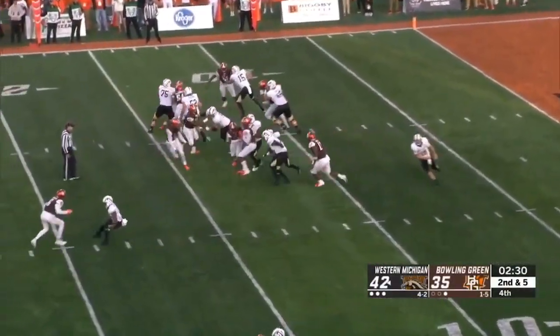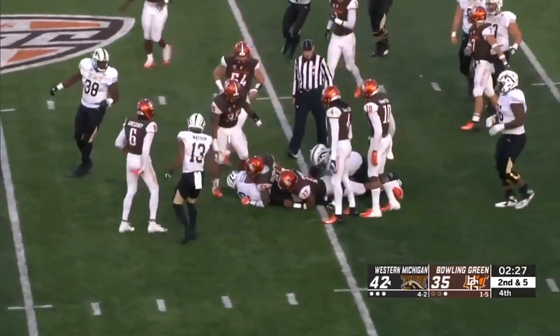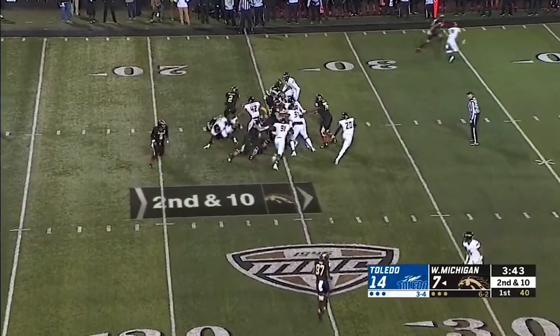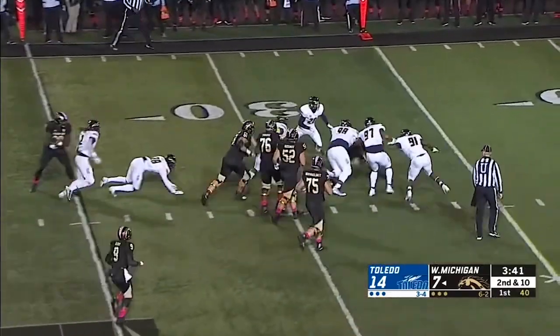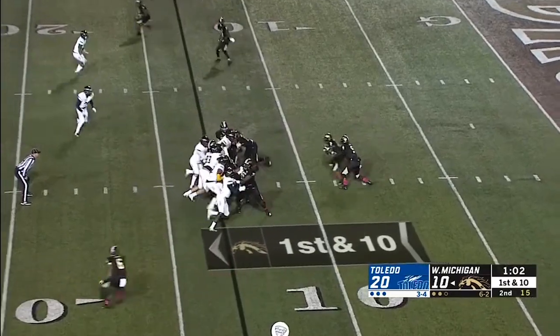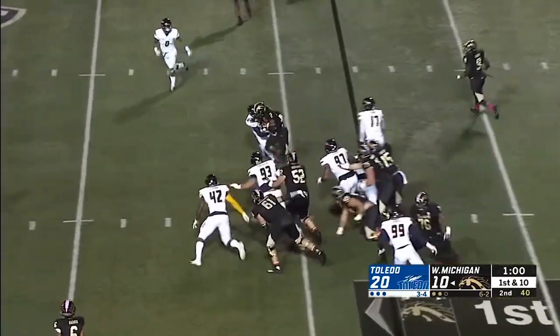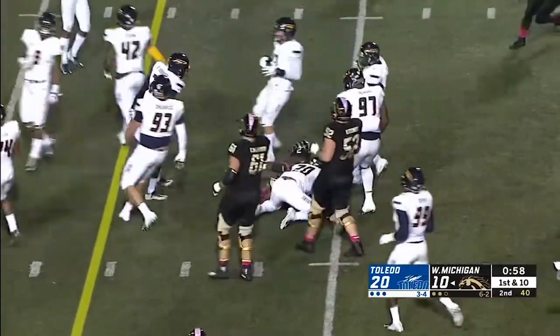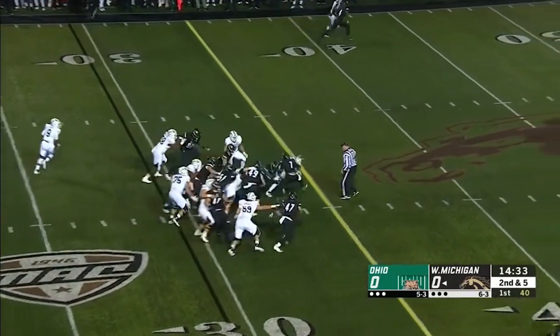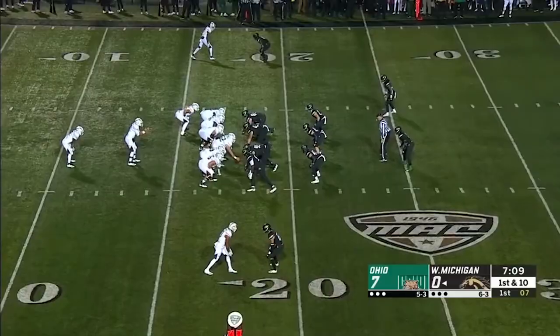Out of the zone read. One more first down. Hand off Bellamy — gets tripped up. I thought he was going to be down. The passing game because of what he can do with his arm to different areas of the field. Here's Bellamy — lowers the shoulder and keeps on going.